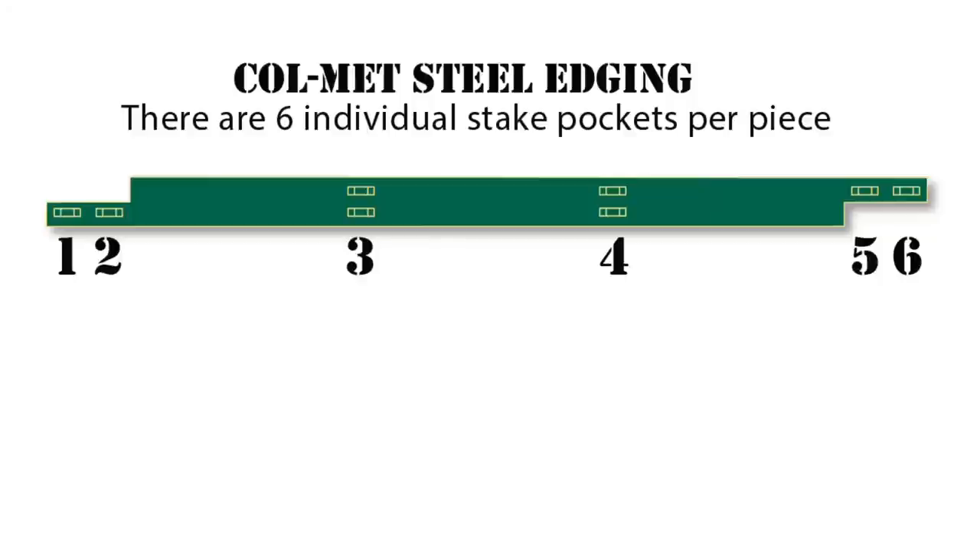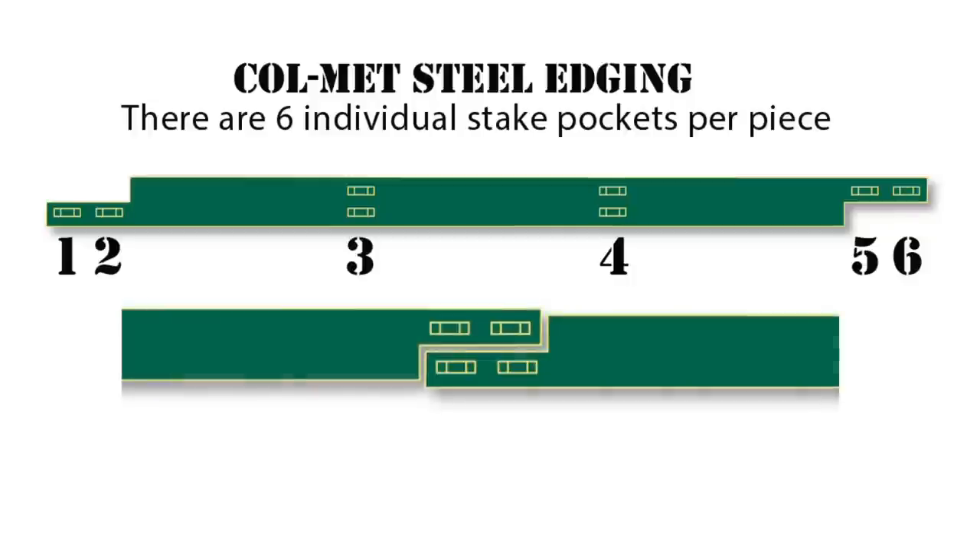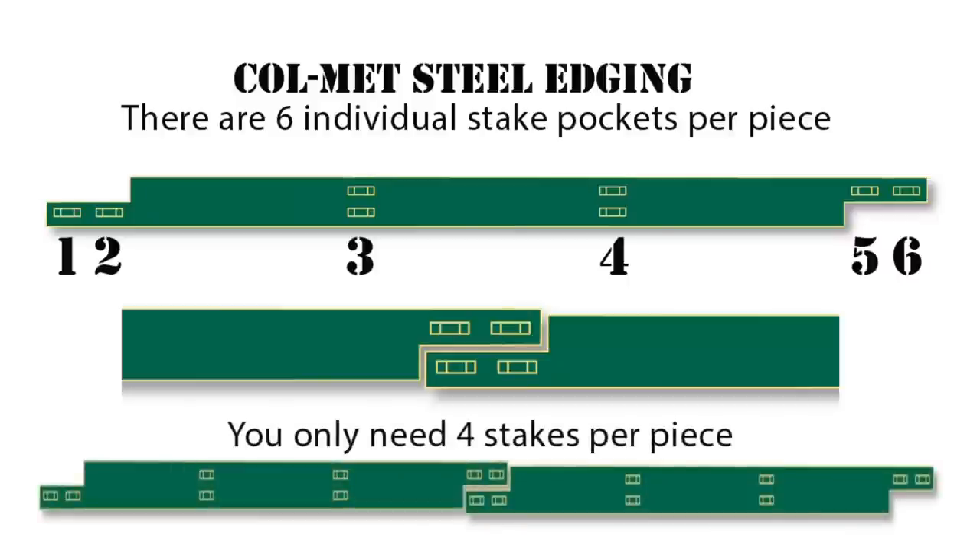Repeat the process for the remaining stake and the two stakes on the opposite end. There are four stakes with each piece of edging, but if you look at a single piece of edging, you'll notice that there are six individual stake pockets. You don't need to purchase additional stakes because of the way the pieces overlap at the ends — as you connect the pieces end to end, you'll only need four stakes per piece. Once you have all of the stakes removed, you're ready to install your Colmet steel edging.